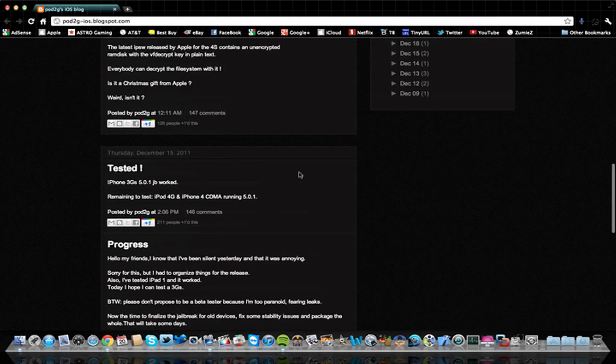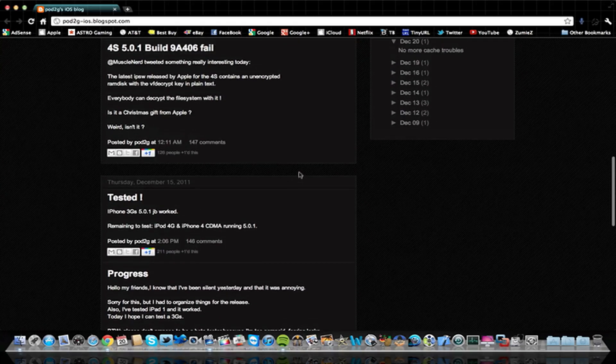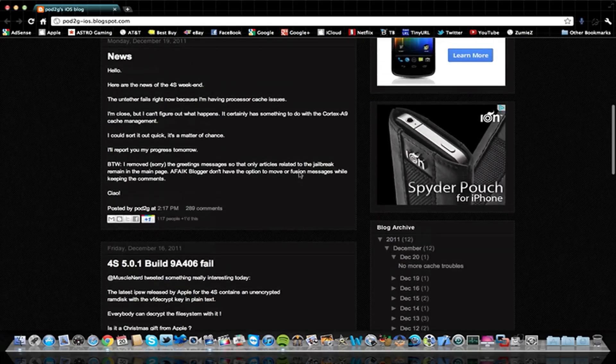Pretty much everything is done — everything's been tested and confirmed to work for 5.0.1, the untethered jailbreak. I covered this in my last video, but we've got some more updates on the A5 devices and the jailbreak for that.